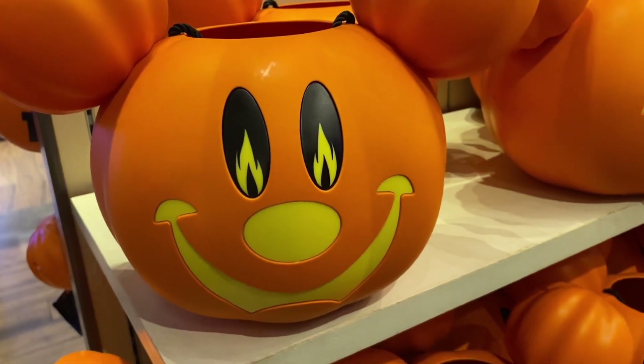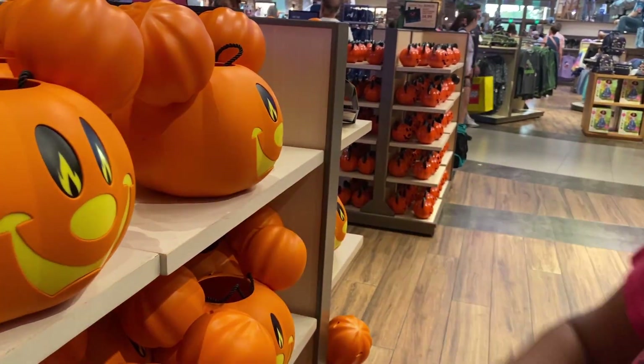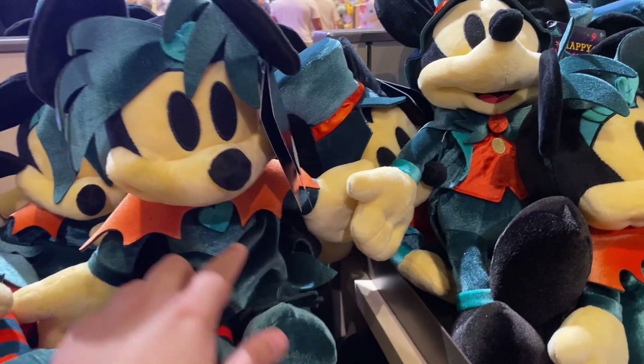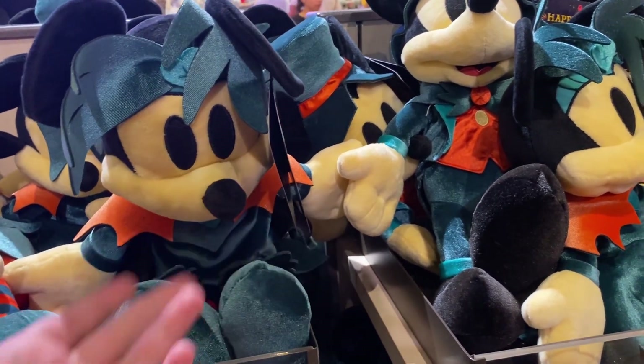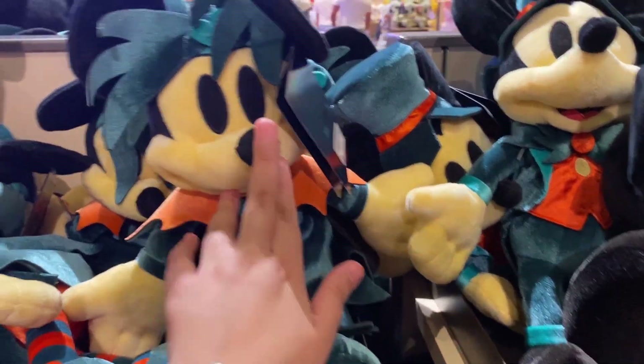They have trick-or-treating buckets and these do light up — the whole face area lights up. It says 'trick-or-treat' in the back. These are going to be 24.99 — that's not bad. I saw these at the Emporium but they only had a few on opening day, so they do have them here.